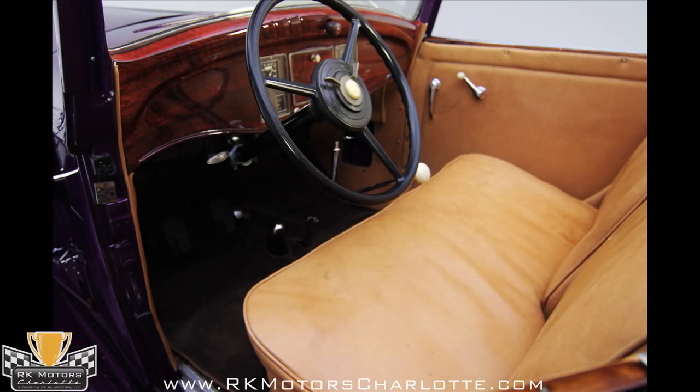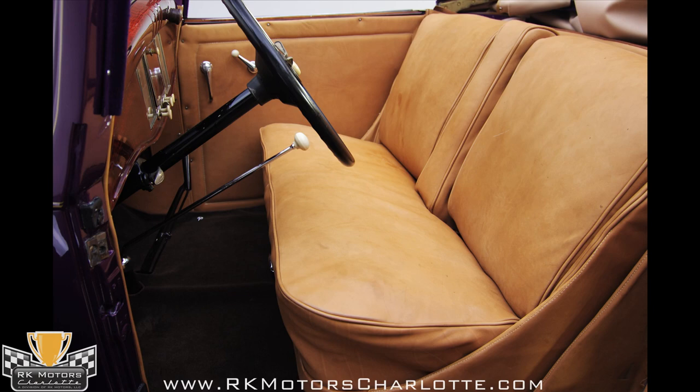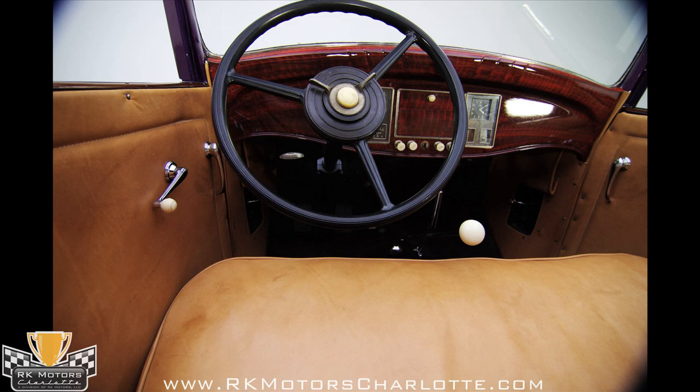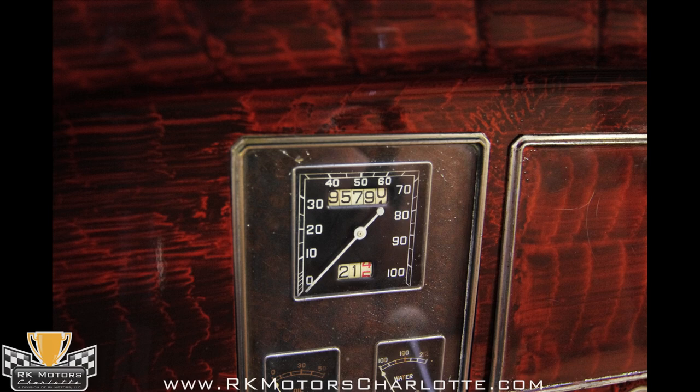The buff leather interior also replicates the brochure model, beautifully complementing the deep plum finish. The leather is in excellent condition, with no dryness, splits, or tears, and the rumble seat has been upholstered to match. The dashboard is steel, not wood, although the wood grain pattern is nicely done with a clear coat finish to protect it virtually forever.